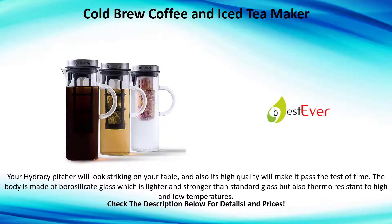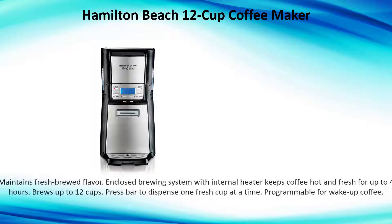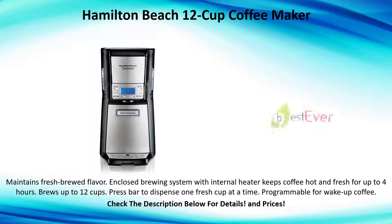Number four: Hamilton Beach 12-cup coffee maker. Maintains fresh brewed flavor with an enclosed brewing system with internal heater, which keeps coffee hot and fresh for up to four hours. Brews up to 12 cups; press the bar to dispense one fresh cup at a time.